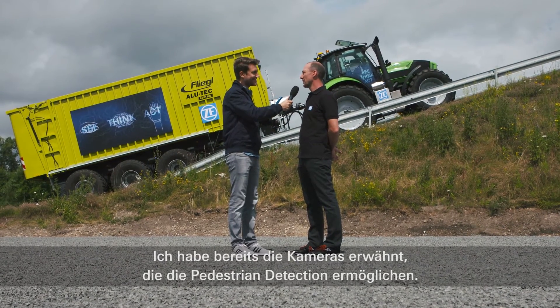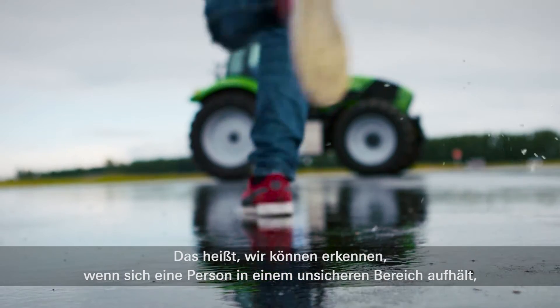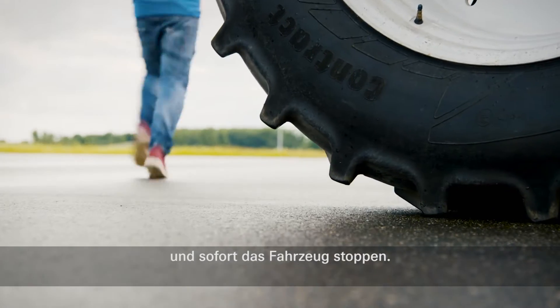We also have the cameras for pedestrian detection. It means we can detect if a person is going into unsafe areas, and then we can immediately stop the vehicle.